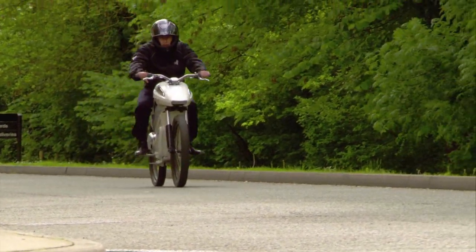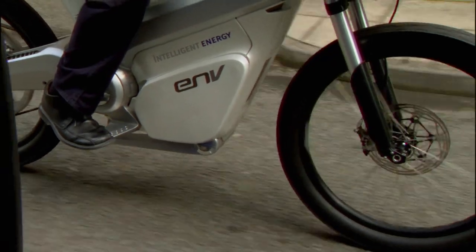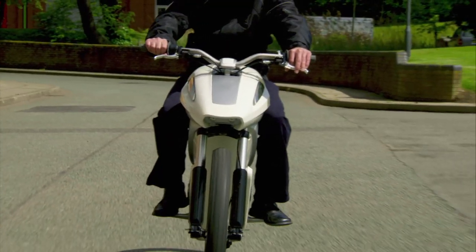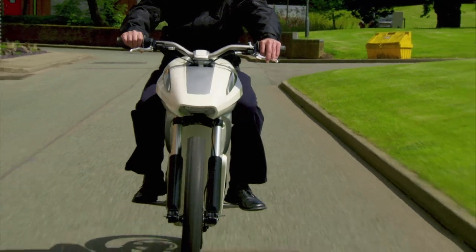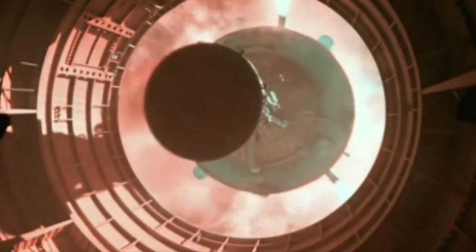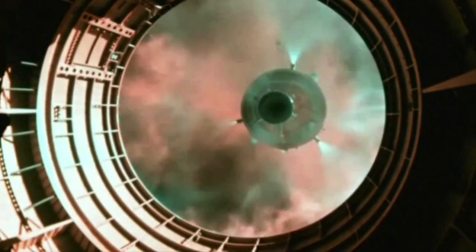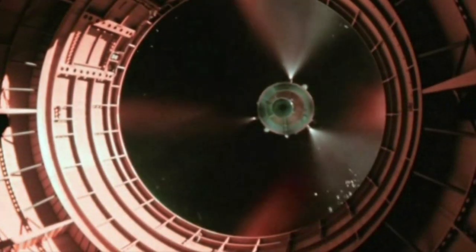Not bad for a machine that can hit 80 kilometers an hour. It's not exactly a rocket, but it is fueled by rocket science. The first practical fuel cell system was developed by NASA in the early 1960s to generate electricity in space capsules.